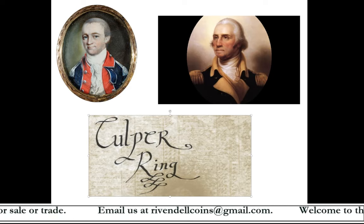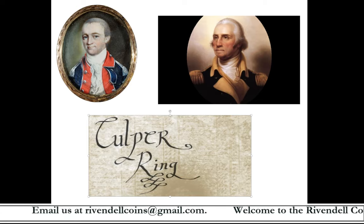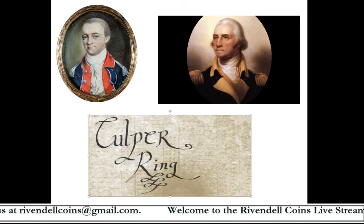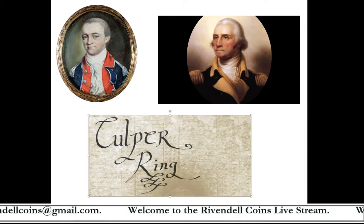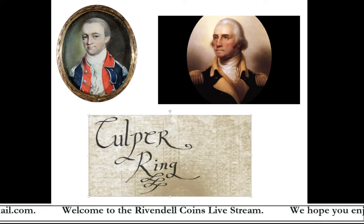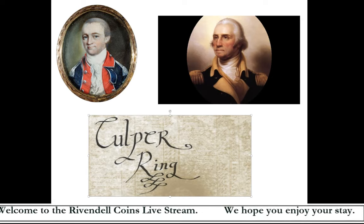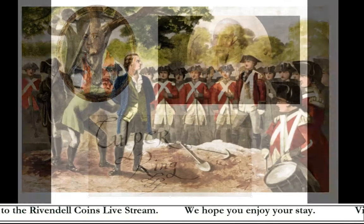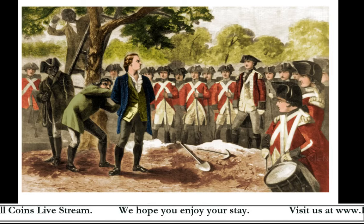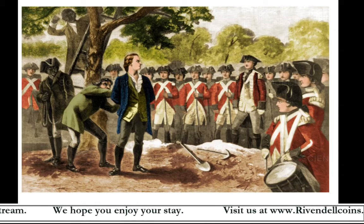The name Culper is a shortened version of Culpeper, which is a county in northern Virginia. Benjamin Talmadge, whose code name was John Bolton — his name also appears on the cipher — was a major in the Second Continental Light Dragoons. Dragoons were mounted infantry that could move very swiftly along the field. Talmadge was a Yale graduate, as was his classmate Nathan Hale, a lieutenant in the Continental Army who was hanged by the British in 1776 for spying.